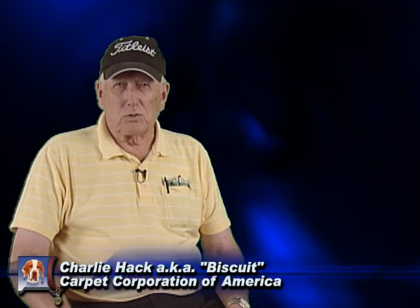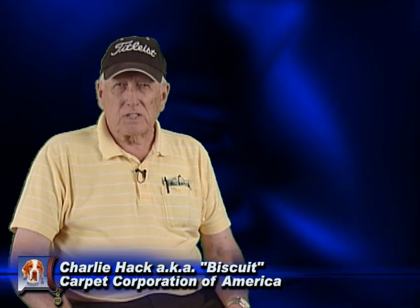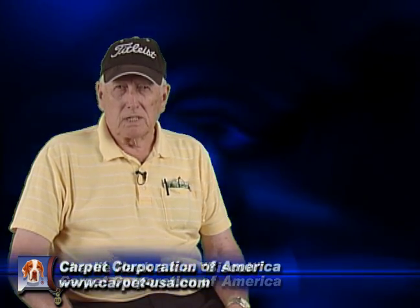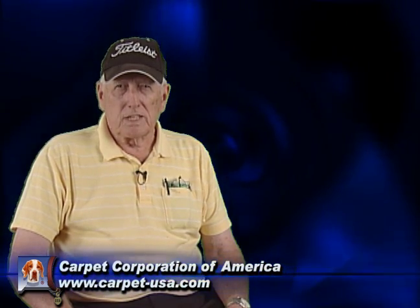Hi, I'm Biscuit, your old carpet bird dog. Now, this video is very important, and I'll tell you why. Because there's a change coming in the carpet industry that Mrs. Consumer needs to know about.